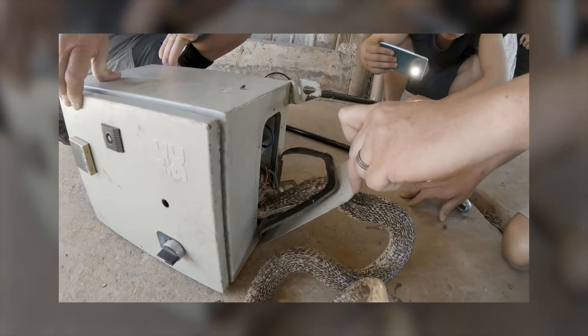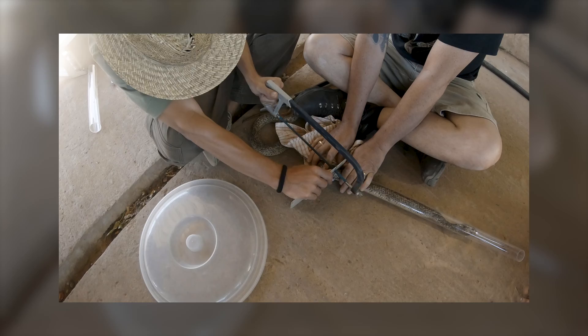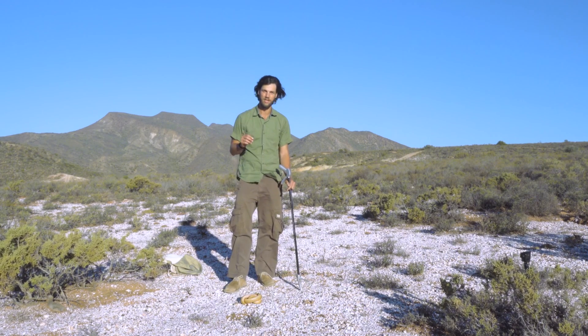Like the one we rescued today — a Cape Cobra stuck inside a power box that we had to saw it out of — that was an amazing rescue. If you want to check that out, please see the description below.